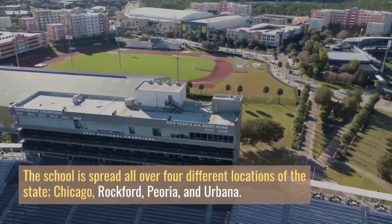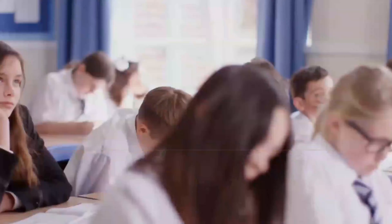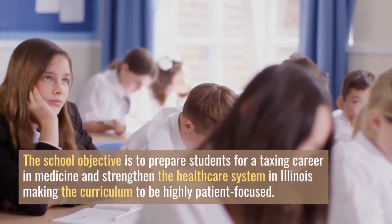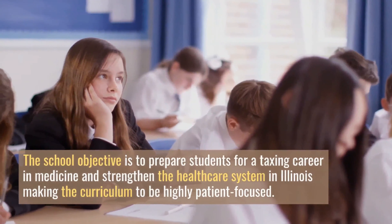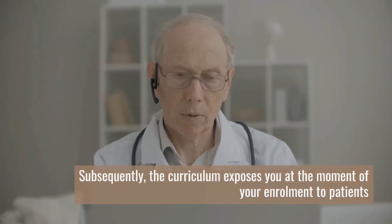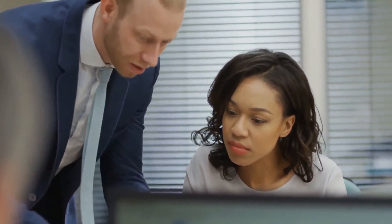The University of Illinois at Chicago offers one medical degree program. The school's objective is to prepare students for a taxing career in medicine and strengthen the healthcare system in Illinois, making the curriculum highly patient-focused. The curriculum exposes you, at the moment of your enrollment, to patients to build that patient-to-physician relationship and develop your clinical problem-solving skills in a realistic setting.